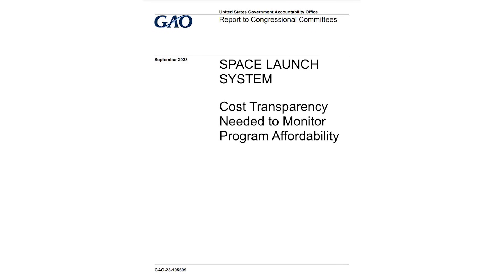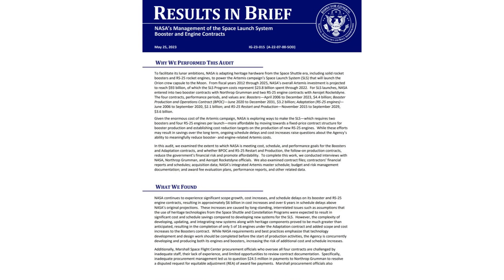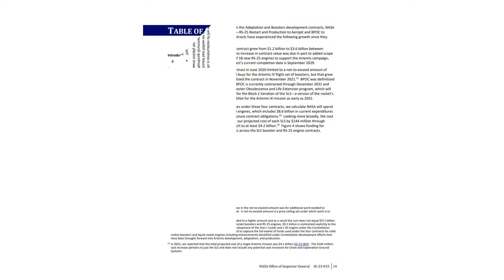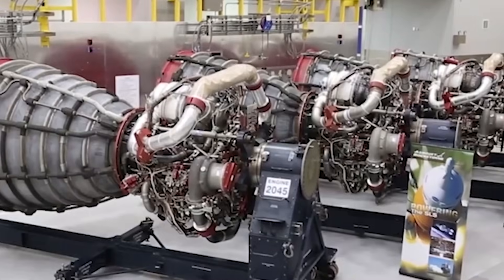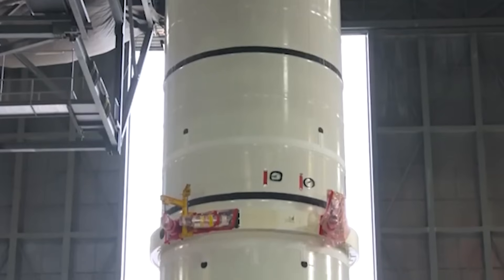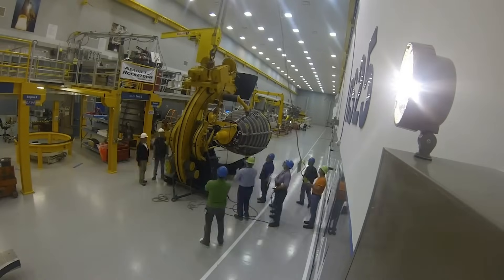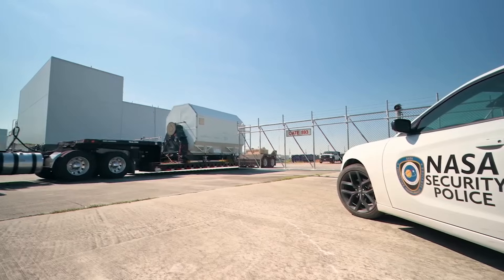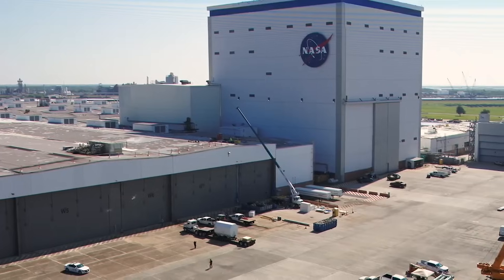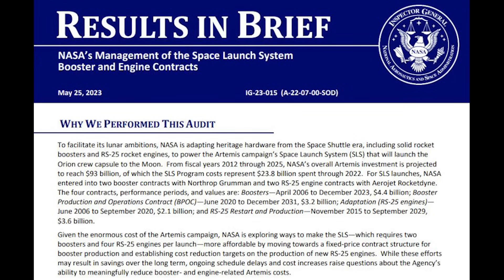Unfortunately for the agency, this was just one of multiple recent audits that revealed problems with the SLS program and specifically high prices. Earlier this year, the NASA Office of Inspector General released a full 56-page report on both SLS booster and engine contracts. The report not only highlighted that there could be delays in the future, but the amount of money spent was extremely high. Back around 2015, NASA awarded Aerojet Rocketdyne a combined total of $5.7 billion as part of a restart and production program, meant to upgrade and produce a certain amount of engines. NASA initially awarded $2.1 billion under a program named Adaptation between June 2006 and September 2020, and $3.6 billion for the restart and production program from November 2015 to September 2029. This was for the RS-25 engine, which SLS uses four of on its first stage. In May, a full report titled NASA's Management of the Space Launch System Booster and Engine Contracts was released.